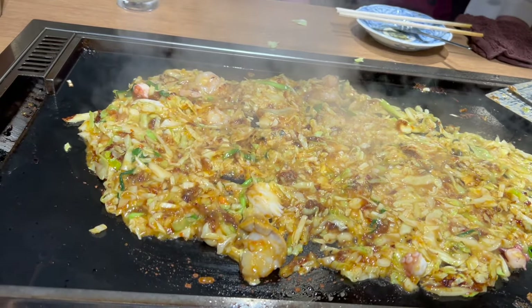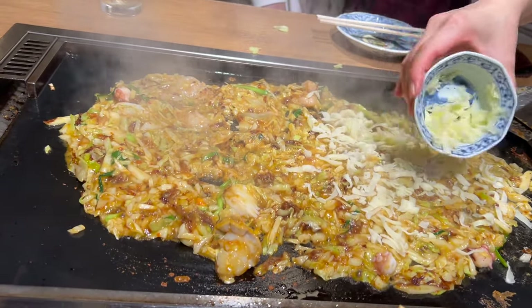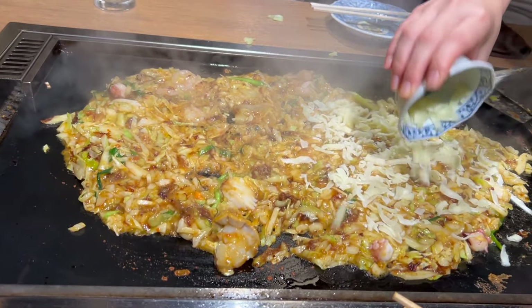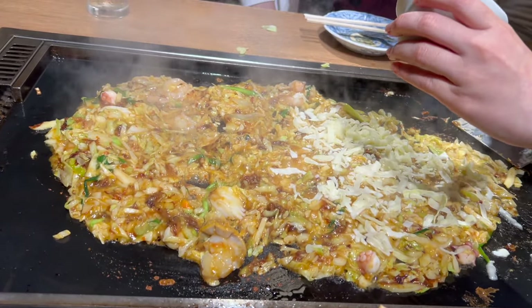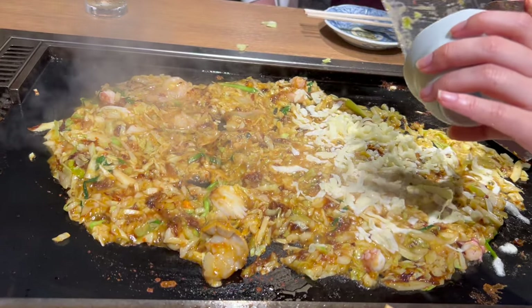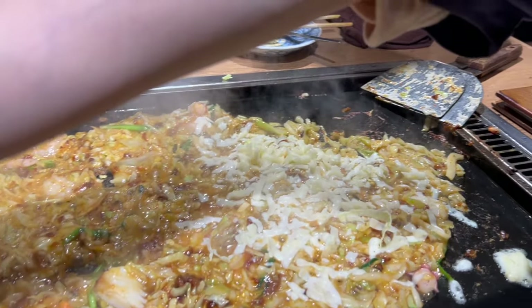Monja Yaki might not be as internationally recognized as sushi or ramen, but its delicious taste, unique texture, and the fun of cooking it right at the table make it a must-try dish for anyone wanting to dive deeper into Japan's culinary culture. So next time you're in Tokyo, make sure to give Monja Yaki a try and experience a beloved Japanese tradition.